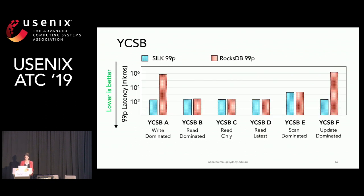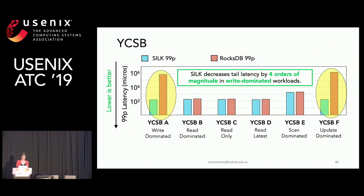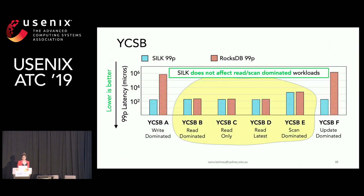This plot shows the core YCSB workloads on the x-axis and 99th percentile latency on the y-axis — Silk in blue, RocksDB in red, lower is better. In the two write-dominated workloads, Silk decreases tail latency by four orders of magnitude. Silk also doesn't affect read and scan-dominated workloads, with latencies remaining essentially the same.